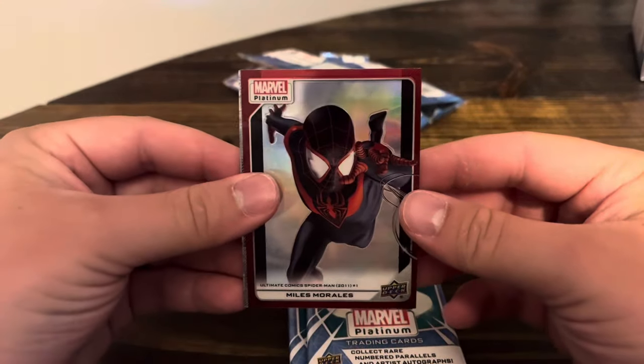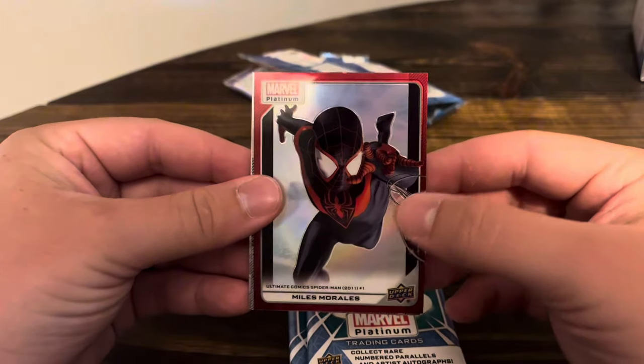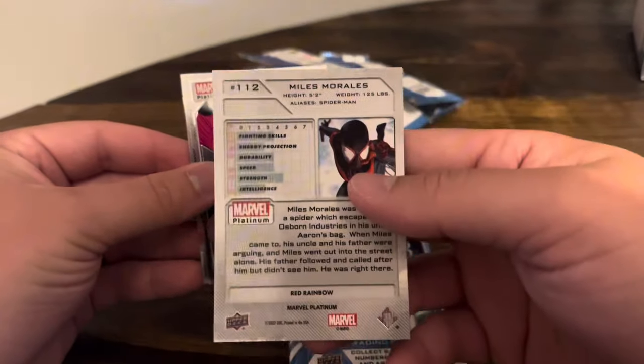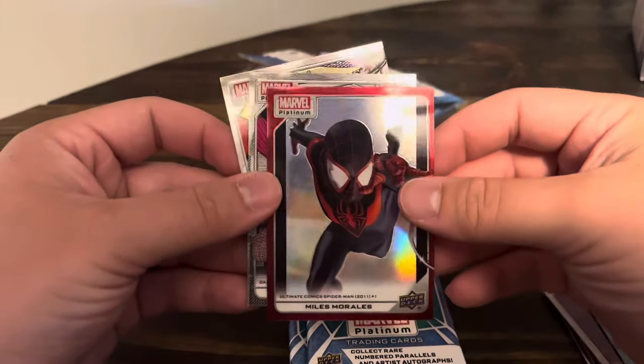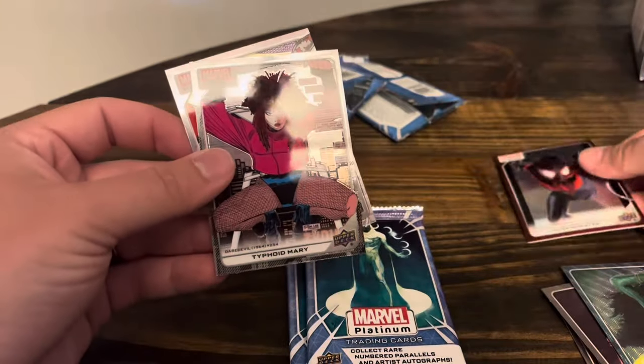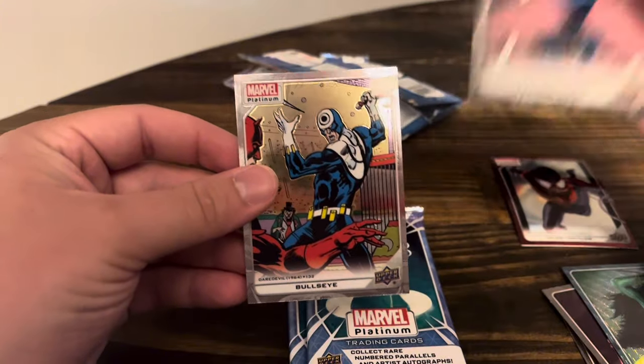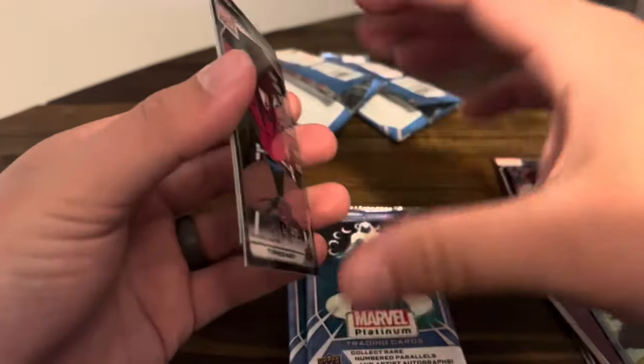Miles Morales on the red parallel. That is sick. It's a sick color too — Red Rainbow. Not numbered, but that is a sick card. I'll definitely be sleeving that one up too. And then Typhoid Mary and Bullseye. Two more packs. I'm already through the roof with this.